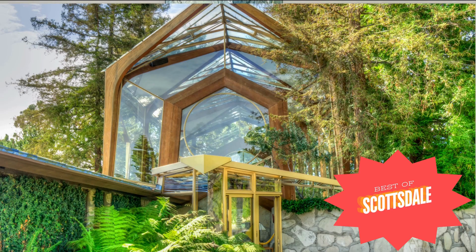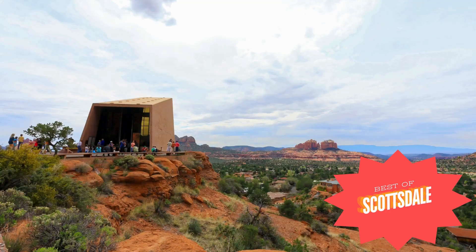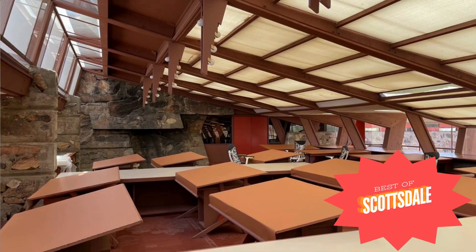It's called Taliesin West. It's now a UNESCO Heritage site, which was built in the late 1930s and has different tours every day that give visitors an inside look at Wright's clever designs and his ability to blend indoor and outdoor spaces. I'm also a volunteer there, so if you happen to see me on a visit, be sure to say hello.